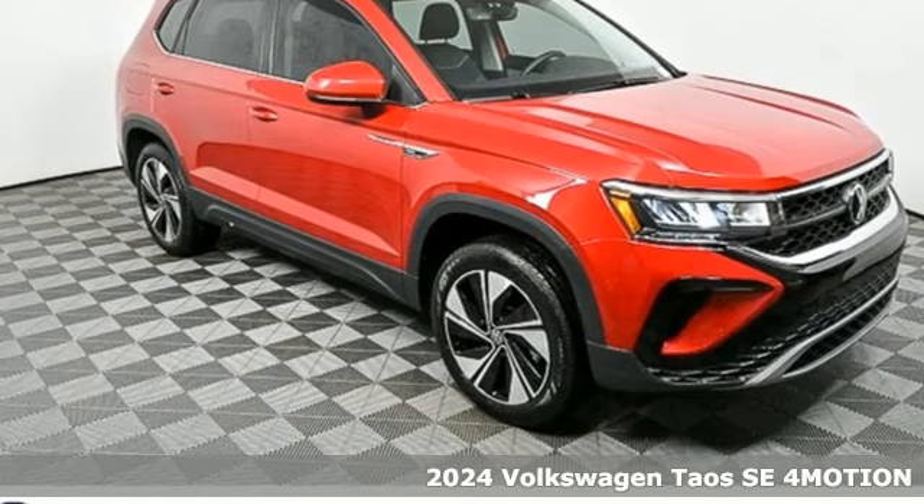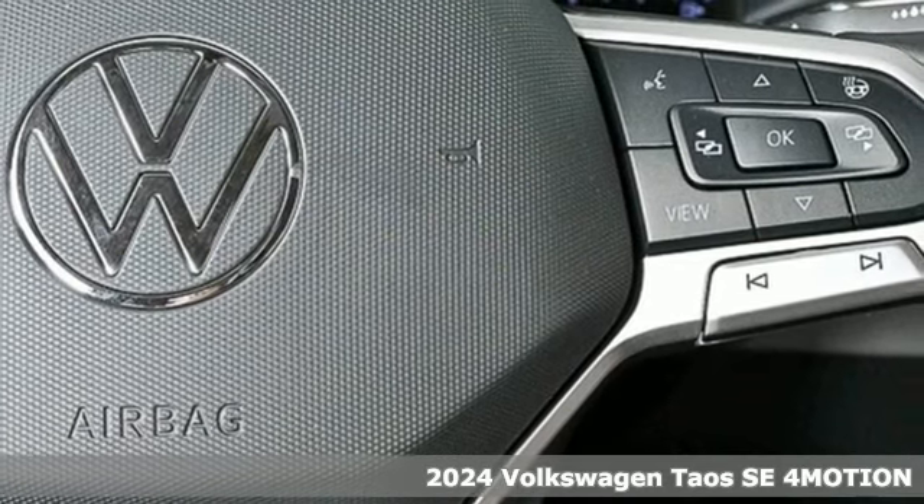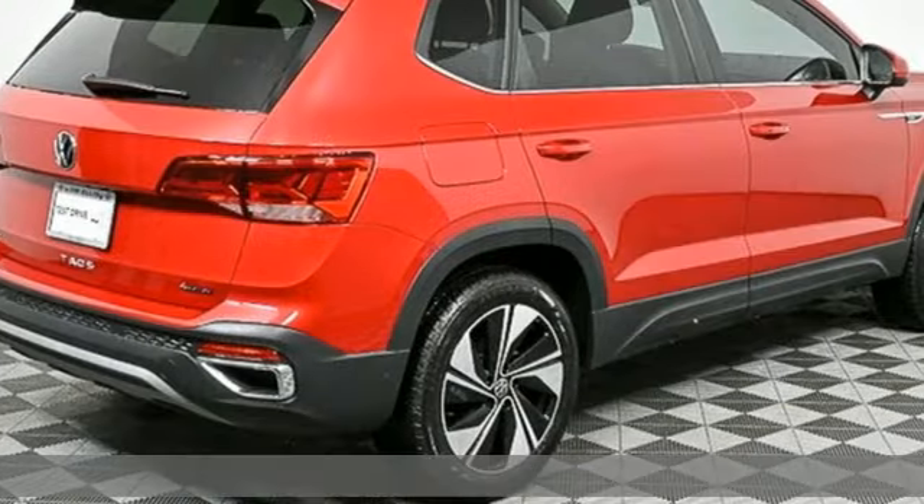Here's a new 2024 Volkswagen Taos. This compact SUV knows you don't have to be big to be bold. Stand out in the just right Taos.